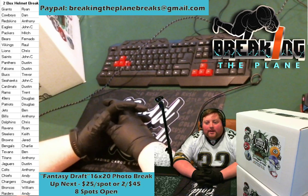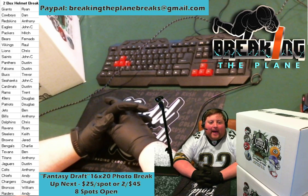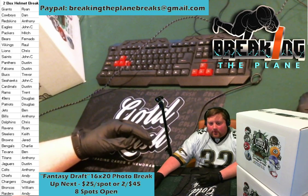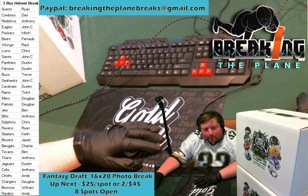If you are interested please comment in the chat — we have eight spots, $25 a spot, or if you're going to purchase two spots $45 gets you two entries. While we're waiting here I'll show you how this looked last time we had a fantasy break.